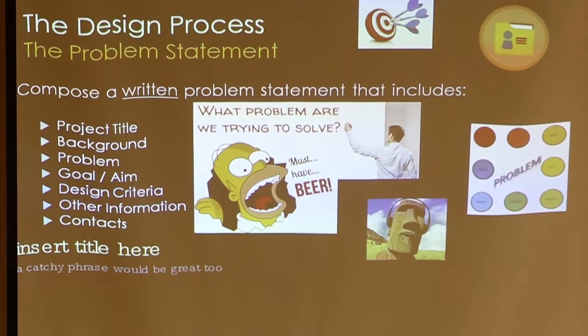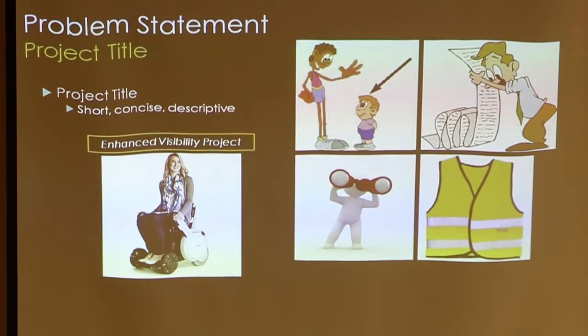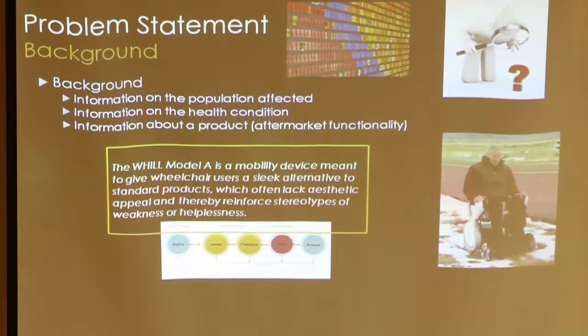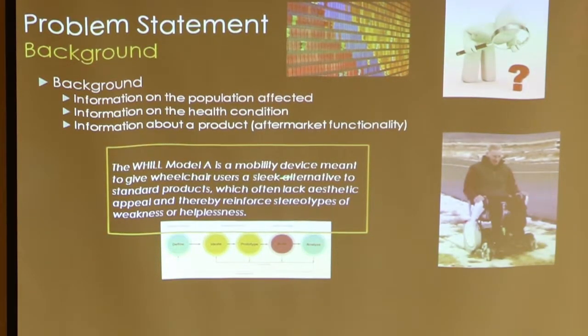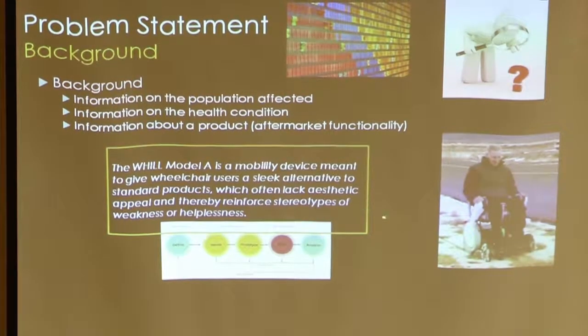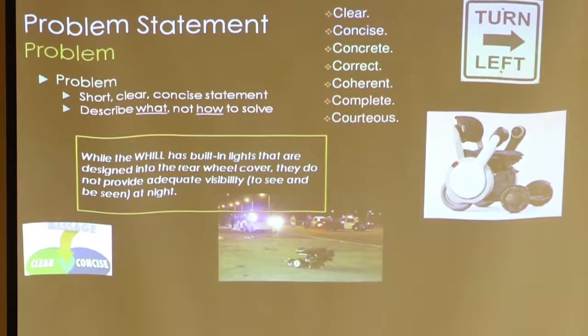I like to have a written problem statement. Here are the elements: a project title — it may not be the first thing you come up with, but it's good to have a short title so you can talk to other people about it. We call this project the 'enhanced visibility project.' The background is just a little information about the problem. In this case: this mobility device is meant to give wheelchair users a sleek alternative to standard products which lack aesthetic appeal and thereby reinforce stereotypes of weakness or helplessness. That's a good background — perfectly neutral and very descriptive.